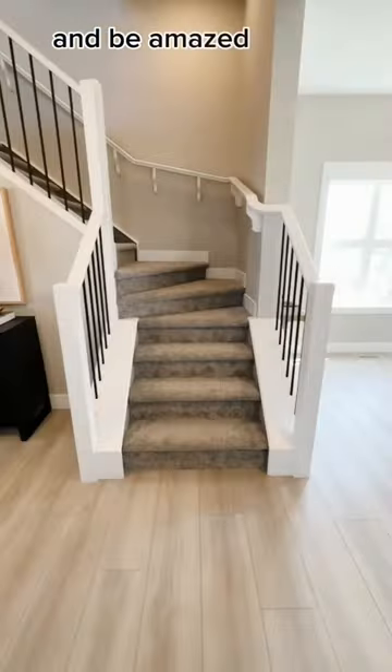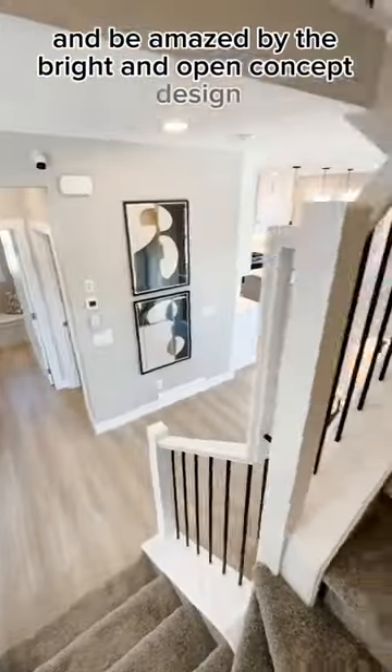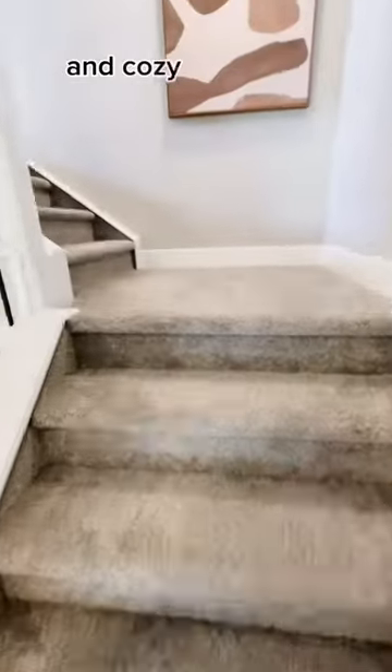Step inside and be amazed by the bright and open concept design, modern kitchen, and cozy living room.